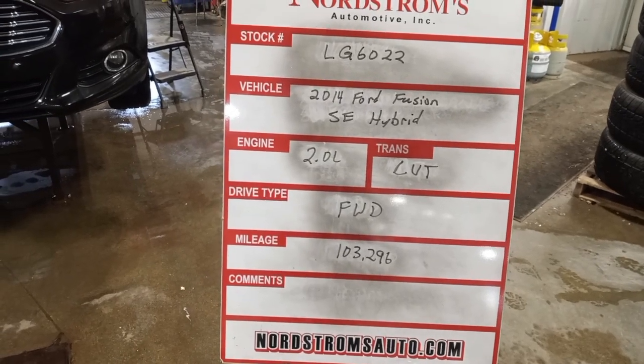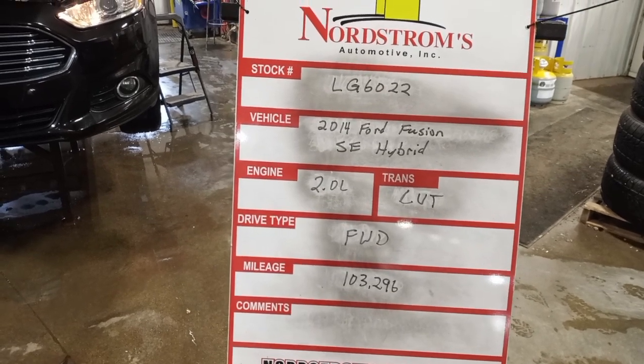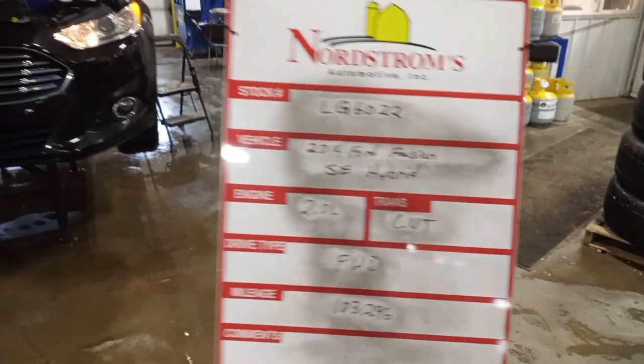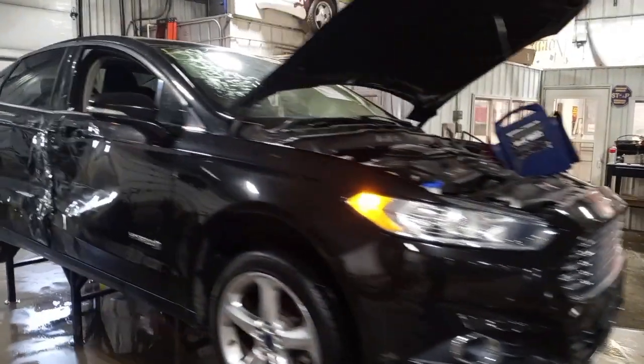Stock number LG 6022, 2014 Ford Fusion SE Hybrid, 2.0 liter, CVT transmission, front-wheel drive, 103,296 miles, black in color. Damage to the right side. Does run and drive.